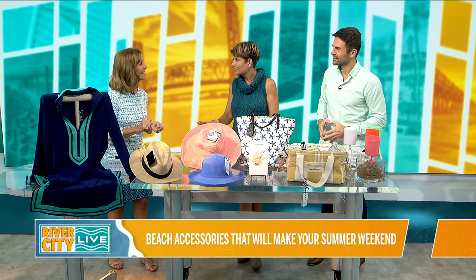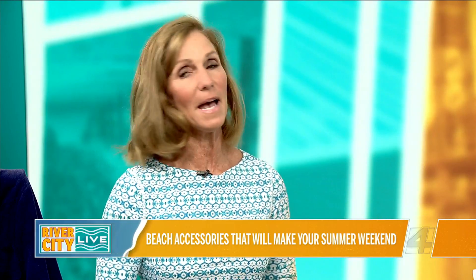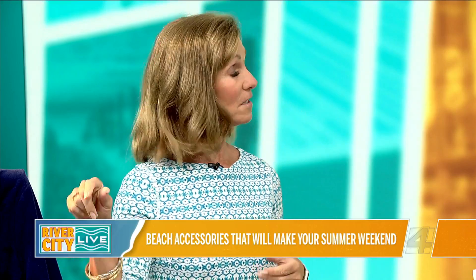I love the colors, by the way. You can't tell, I'm like a big blue person, so I lean that way. But first off, we're going to start with cover-ups. You always need another cover-up, and this company, Cabana Life, is local.